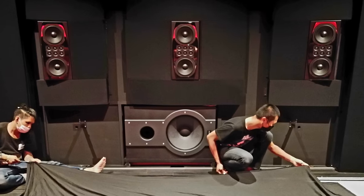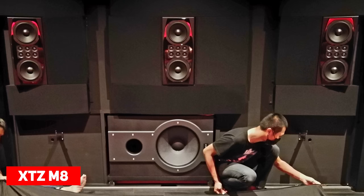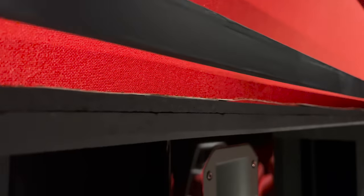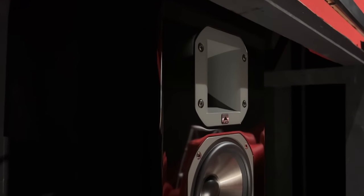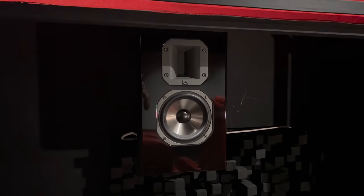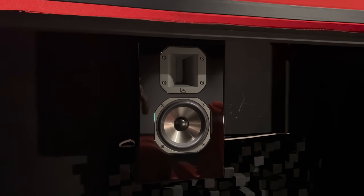For the front LCR, M has the XTZ M8, an interesting speaker with dual 8-inch bass drivers and a 6-inch driver array for mid and high frequencies. He tells me they are quite powerful and precise, effortlessly producing a cinematic experience, coming in at around $2,700 a pair. The surrounds are hidden inside the fabric wall panels and are the XTZ 95.22, of which there are six in total — side surrounds, rear surrounds, and front wides. They feature a 5.5-inch mid-bass driver with a ribbon tweeter, positioned to give an excellent sound bubble at the main listening position and the second row of seats.